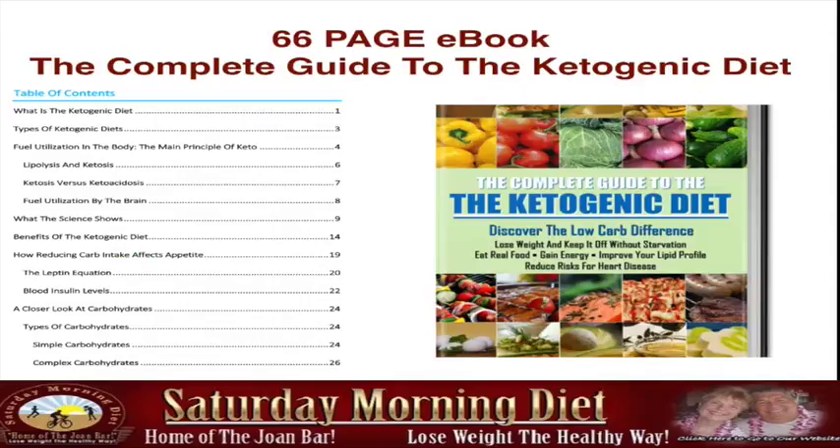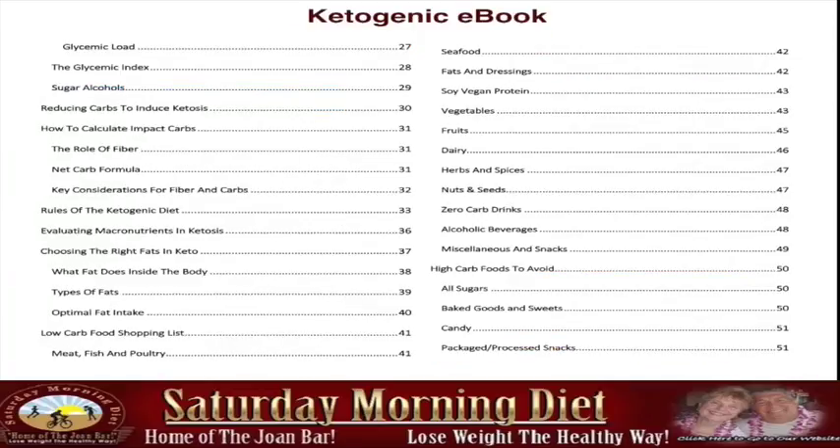The first thing you're going to get is a 66-page e-book, The Complete Guide to the Kinegenic Diet — what is the diet, what is ketosis, what are the benefits of the diet, a closer look at carbohydrates, glycemic index, how to calculate impact carbs, and the rules of the Kinegenic diet.